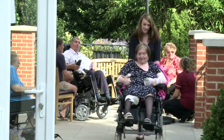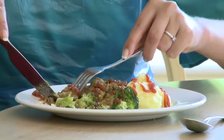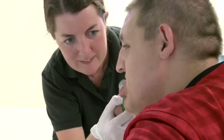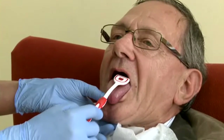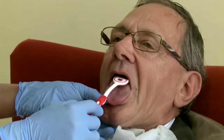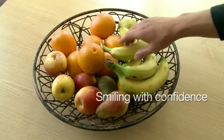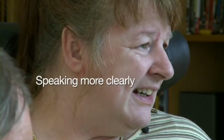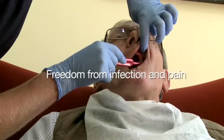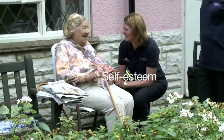Being a carer can be both demanding and very rewarding, but there are many tasks you have to remember to ensure the health and well-being of the person you care for. Good daily mouthcare is one of them. Good daily mouthcare is important for a clean healthy mouth and fresh breath, smiling without feeling embarrassed, chewing, eating and enjoying meals, speaking more clearly, a mouth free of infection and pain, and overall confidence, self-esteem and a happy social life.